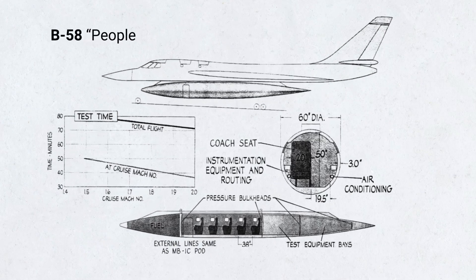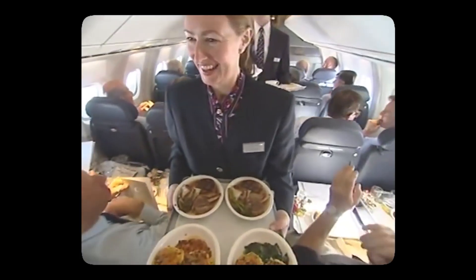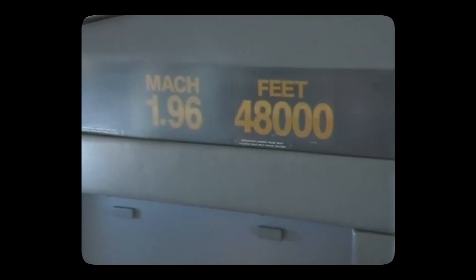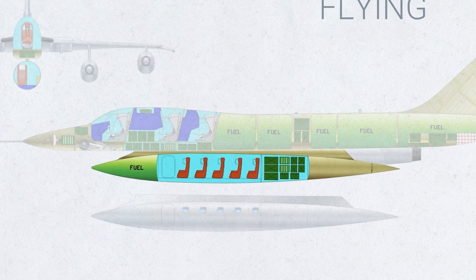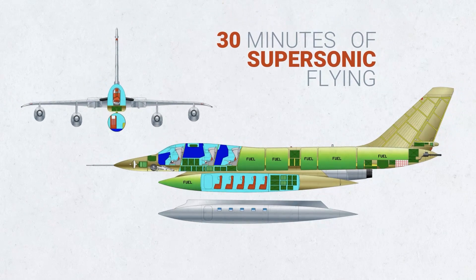So Convair proposed a people pod, removing the fuel pod and the nuke from the B-58 and replacing it with a pressurized container that could carry up to five passengers. These passengers would be encouraged to read books, listen to their favorite music, and even take naps — just to see how comfortable it would be to fly at those speeds. The passengers would be in a single row of five seats with air conditioning, with the rear of the pod containing testing equipment. The B-58 could only fly for around 30 minutes at supersonic speeds with this setup, but that was perfect enough for a test.